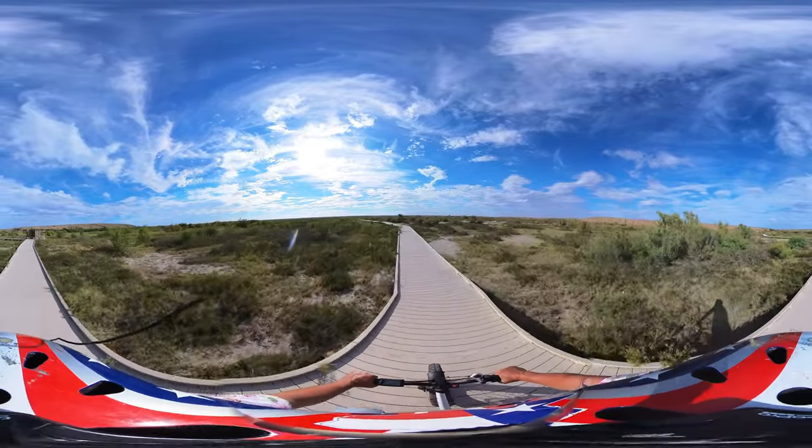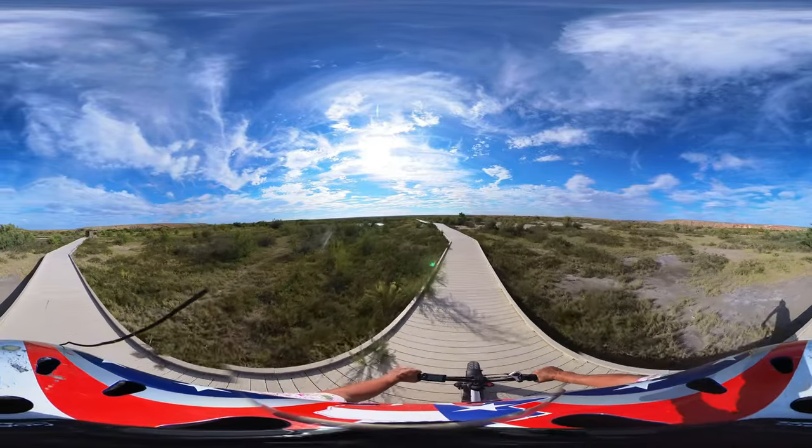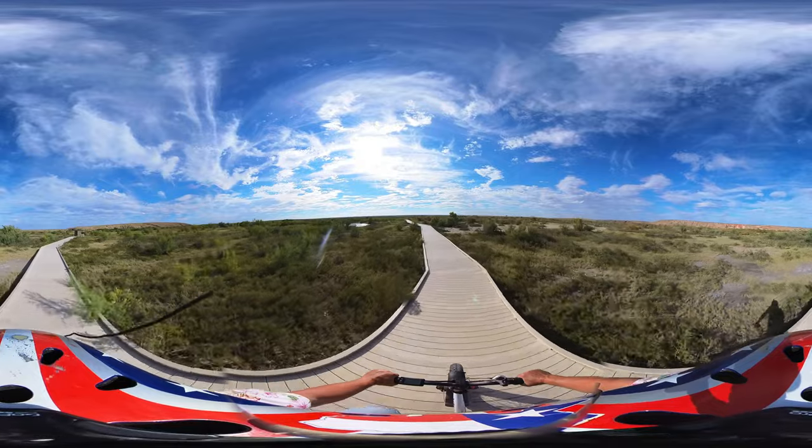We've just got a static electric shock, I guess because it's plastic. This is a plastic walkway.